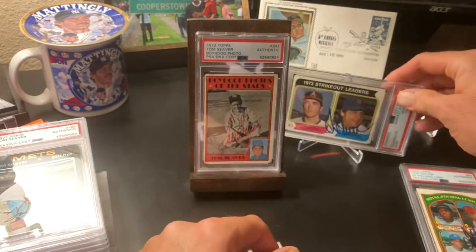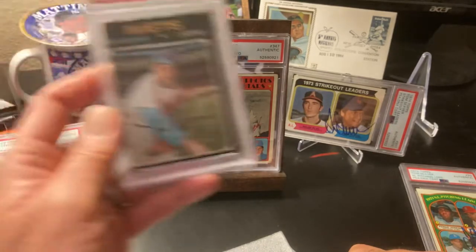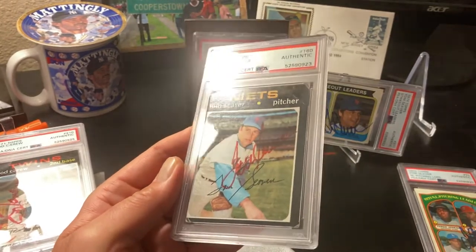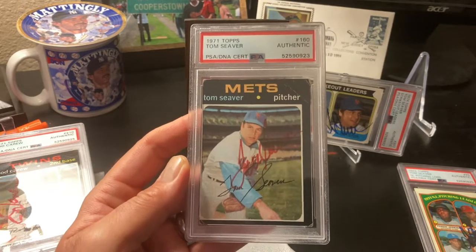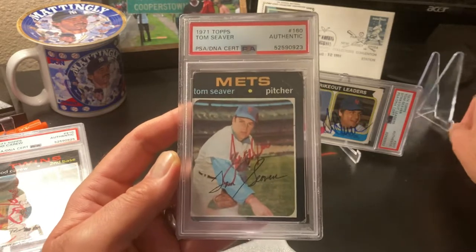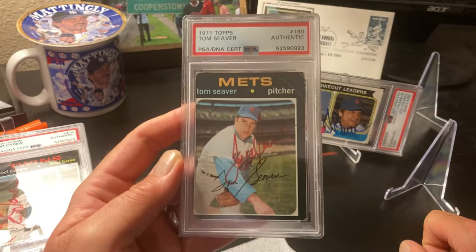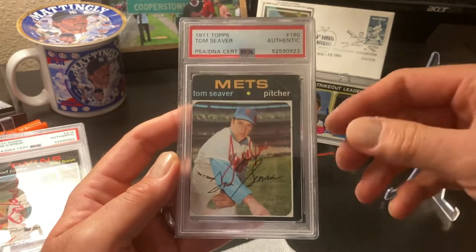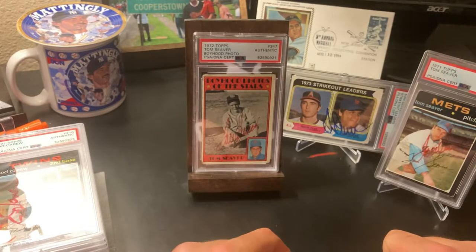That Seaver autograph on this is a tremendously miscut card, but it's a great autograph - a 71 Seaver again. The cards are destroyed but the autograph is really, really cool in red ink. These were 20 bucks each to get authenticated. By the way, the date I sent these off was September 29th, 2020, logged in December 7th, 2020, and received back today, June 16th, 2021.